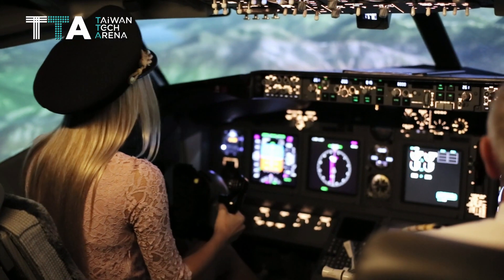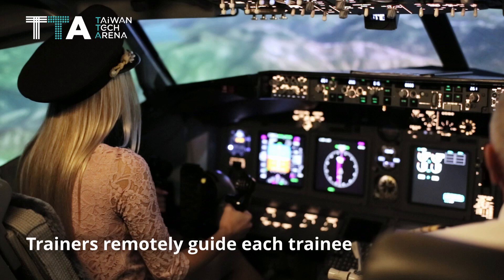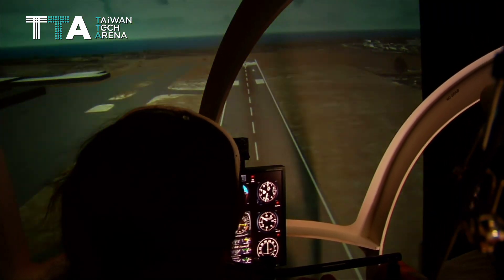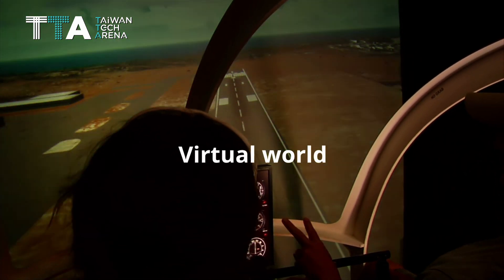By using MR for training, seniors or trainers can remotely guide each trainee through the platform, while trainees can see the trainer's instruction in person and be immersed in the virtual world.